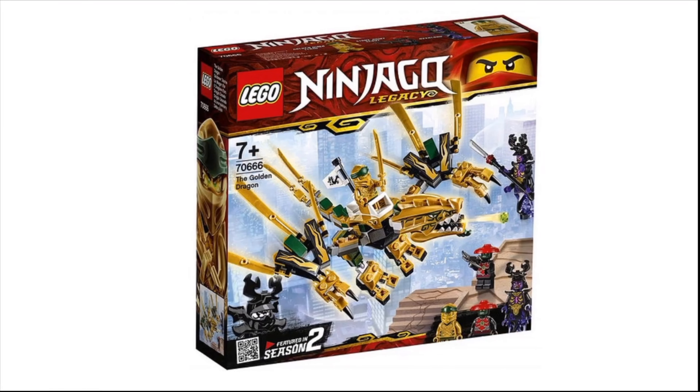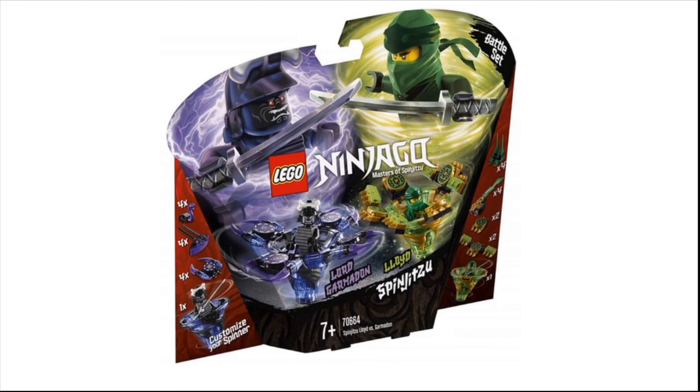And of course there's a bunch of spinners coming. The one you see now is the Lloyd vs. Garmadon. But if you didn't know, I absolutely despise Ninjago.